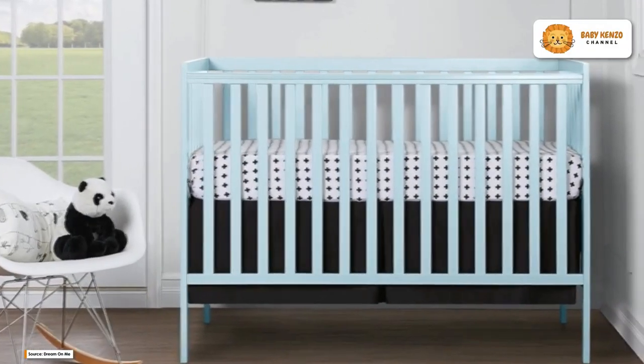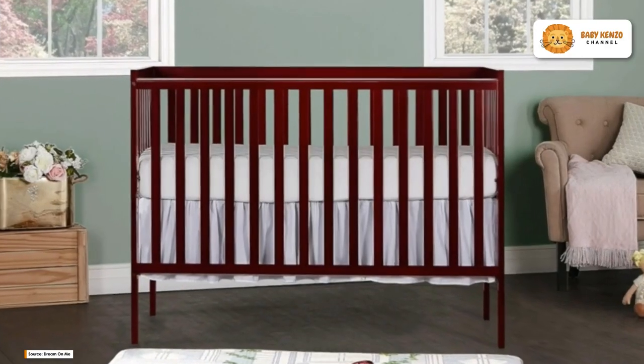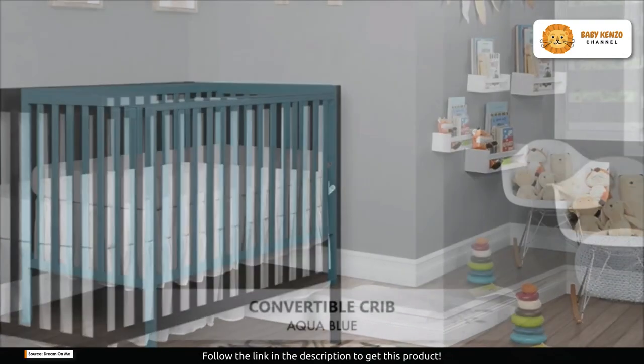Welcome to a new era of nursery furniture. Introducing the Dream on Me Synergy 5-in-1 convertible crib, a masterpiece of style, safety, and versatility. It's time to reimagine your nursery with this contemporary crib that grows with your child.